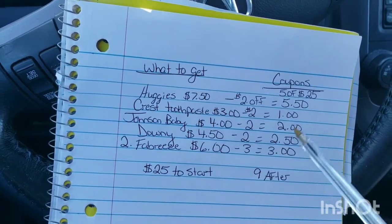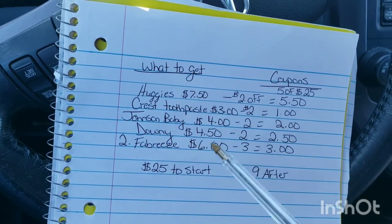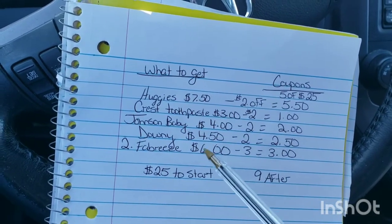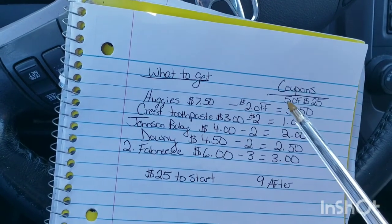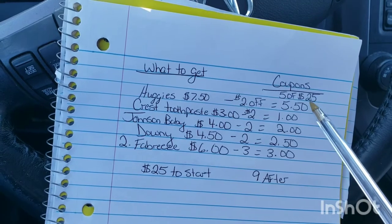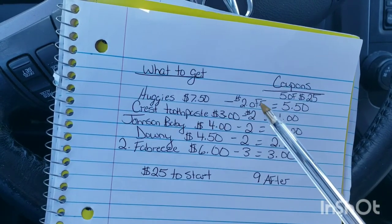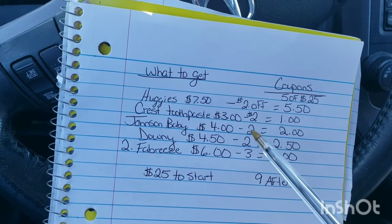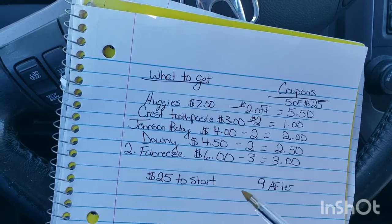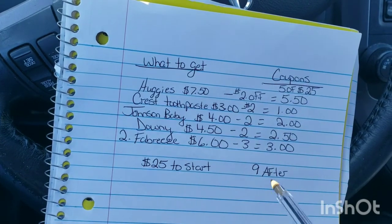So here are our coupons. This all adds up originally to $25 exactly, so we get $5 off for spending $25 — you have to clip that. So $5 comes off automatically, then minus $2, minus $2, minus $2, minus $3. It comes to $9 before tax out of pocket, if I figured this up right.